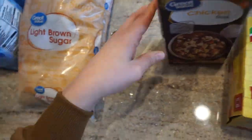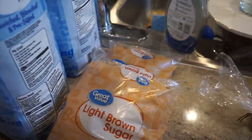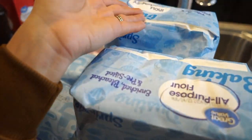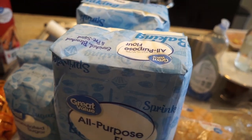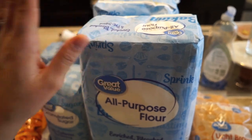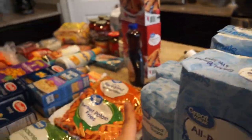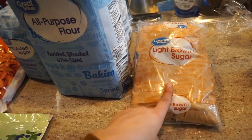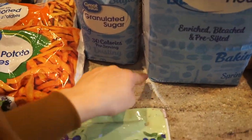I got flour tortillas — burrito size for the crunch wraps, and accidentally grabbed a second pack which is fine. Garlic bread for the American chop suey. Chicken broth to restock the pantry. Two bags of brown sugar because I was completely out of baking supplies. I got two 10-pound bags of flour because Easter is coming up and I'm making sweet bread which uses a lot of flour. I got two bags of sugar — I was going to do three but lowered it a bit; I'll get more in the next two weeks.